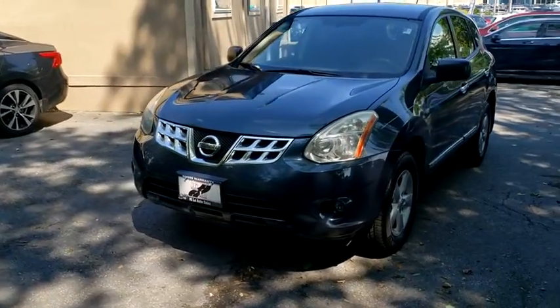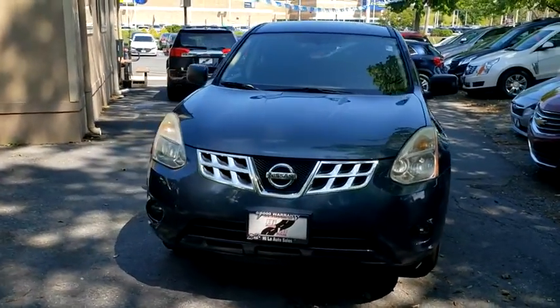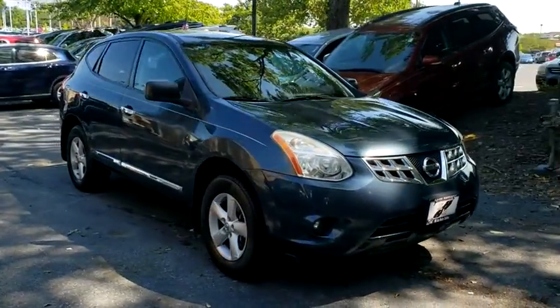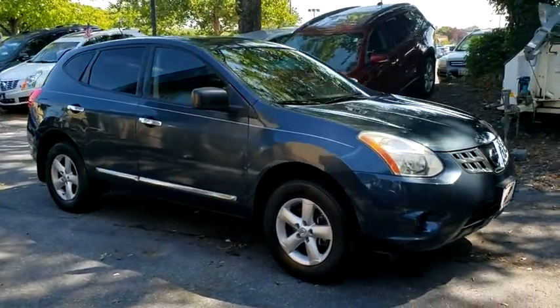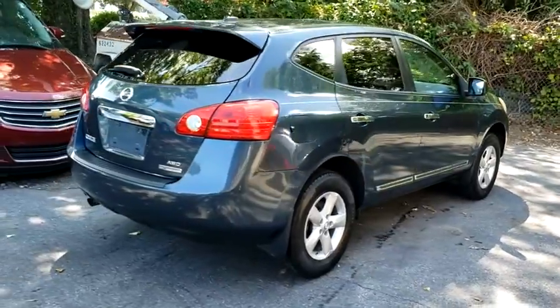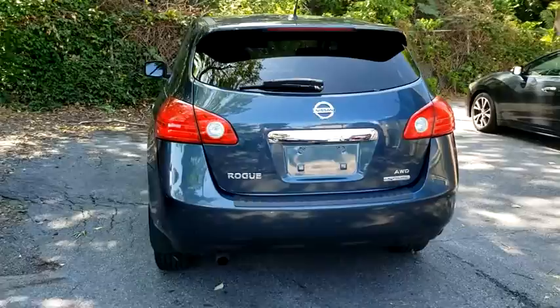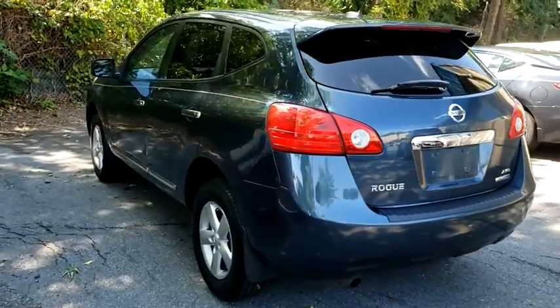Make a great choice today with the 2012 Nissan Rogue. The stylish Rogue gets 27 mpg and still boasts nearly 58 cubic feet of cargo space. With a 5-star side impact safety rating and confident handling, the Rogue is more than you expect and everything you deserve.